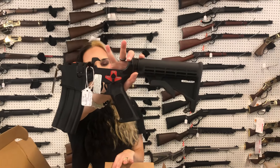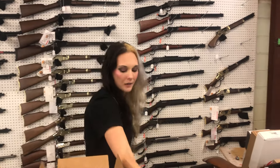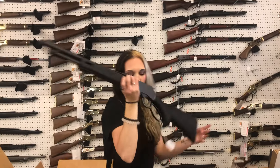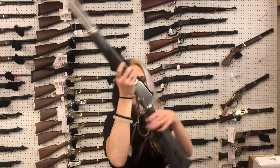Franklin Armory Binary Lowers — $360 for a complete Binary Lower. Henry X Model in 357 — $845. Marlin SBL in 44 — $1,040 in stainless and laminate. Beautiful, beautiful — it's a stainless day today.